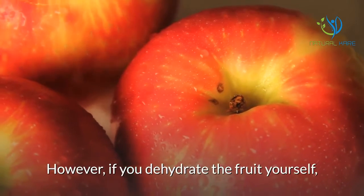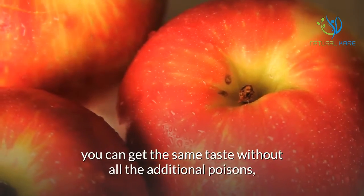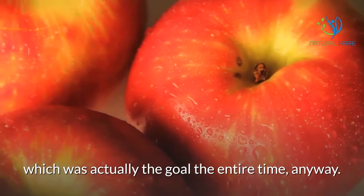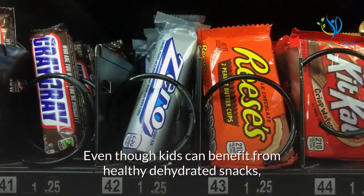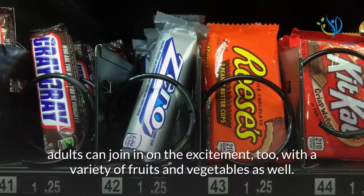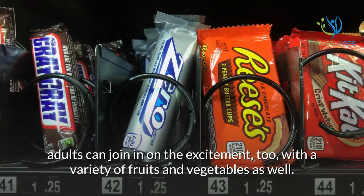However, if you dehydrate the fruit yourself, you can get the same taste without all the additional poisons, which was actually the goal the entire time anyway. Even though kids can benefit from healthy dehydrated snacks, adults can join in on the excitement too, with a variety of fruits and vegetables as well.